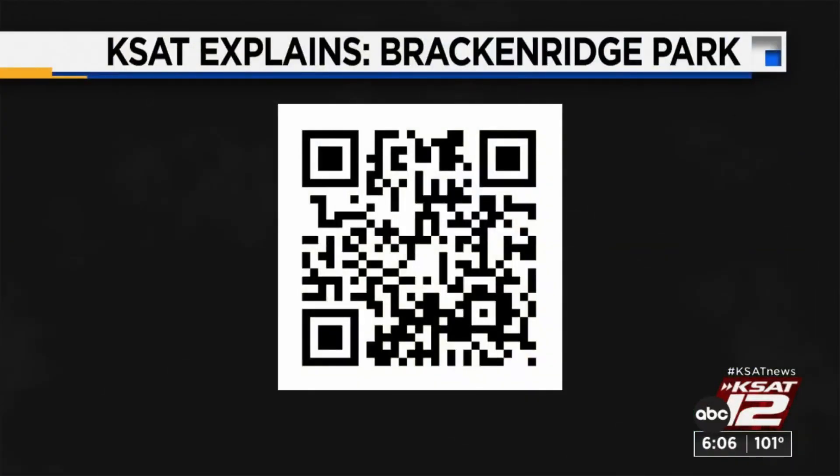It's taken a long time to get to this point in the Brackenridge Park project. If you scan the QR code, you can better understand why. This will take you to a KSAT explains segment all about the project, the big questions about those trees, and the significance of the sites the city is trying to restore.